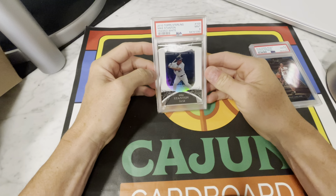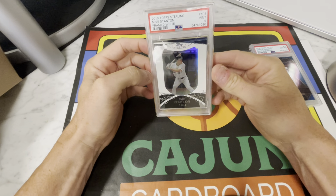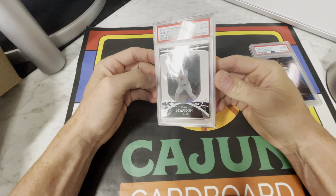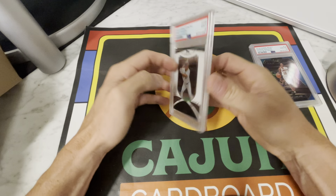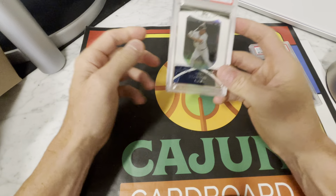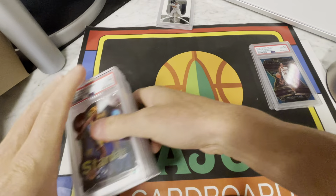This one is a friend of mine's card. He's a huge Stanton investor — he thinks Stanton's going to hit 500, become a Hall of Famer, and he's having just a really banging season right now. I don't know a ton about baseball, but I know enough to know it's a big deal. This is a Stanton framed white rookie numbered to 50, PSA 9. I know I'm a basketball channel, but I do favors for friends, even those who collect baseball.